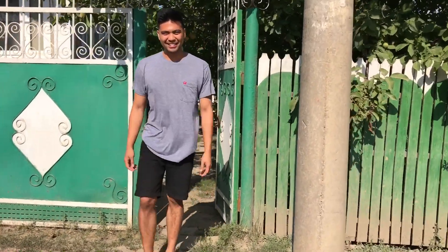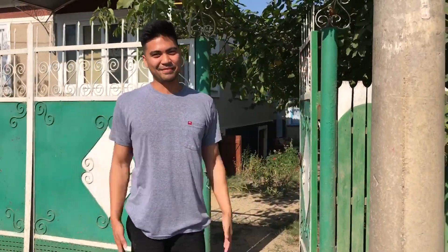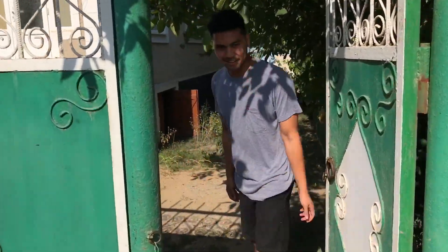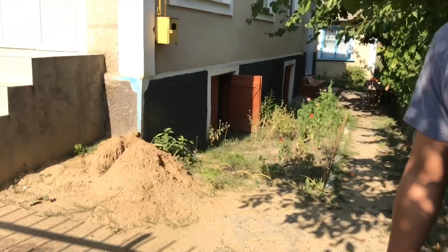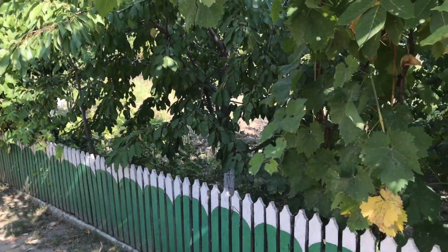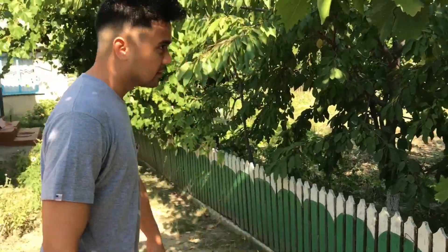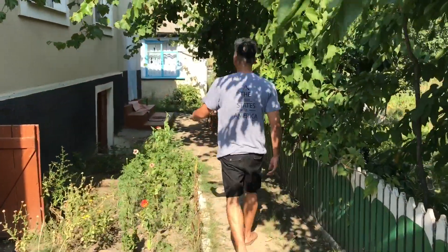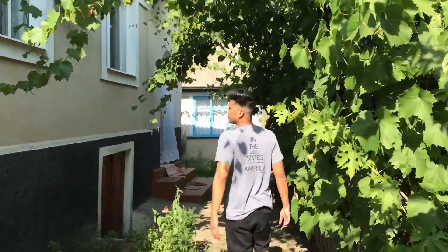Hey, what's up! My name is Scott and today I'm going to show you my Moldovan home. Come on in. So this is a standard Moldovan home. Come here, you'll see we have a grapevine that kind of wraps around the house.